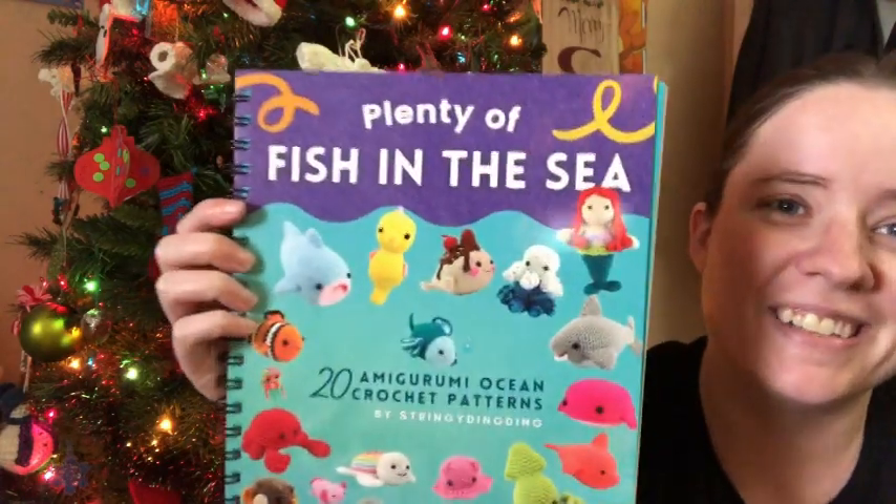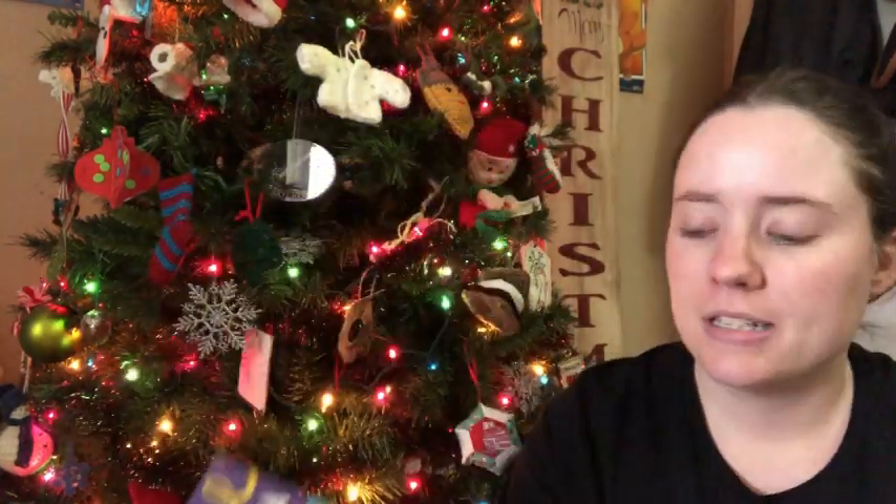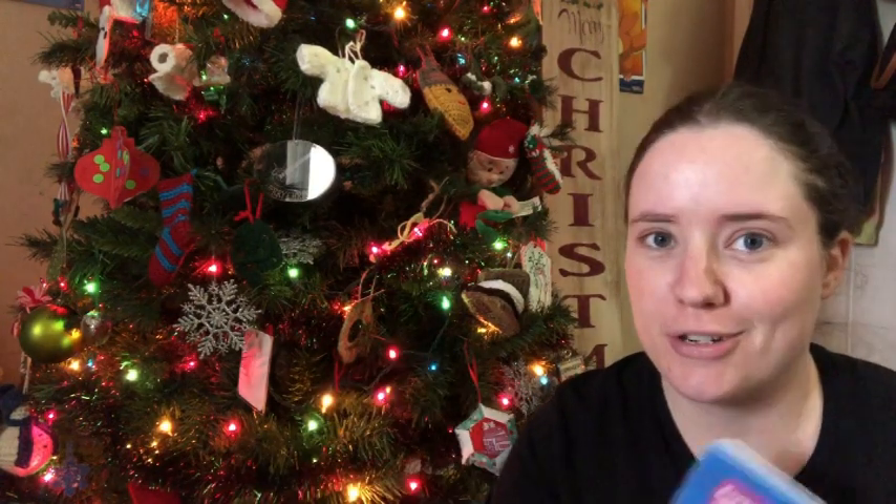So today I am announcing the winner of this awesome book, Plenty Efficiency by Olive at StringyDingDing.com. It's not this one — this is my copy, which I will treasure.